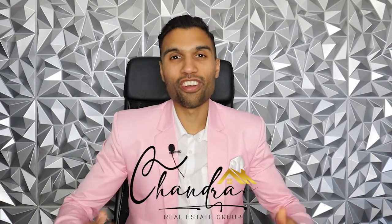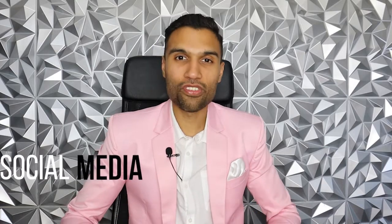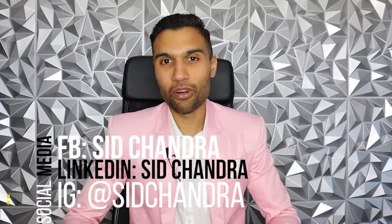Before I jump into this, if you are an agent looking for more business or an experienced agent looking for growth opportunities, we here at Chandler Real Estate Group are looking to expand, so please reach out to us for a mutually beneficial conversation. And if you are a buyer or seller, please reach out so I can create a personalized plan for you in today's market so you can take advantage of the current prices.